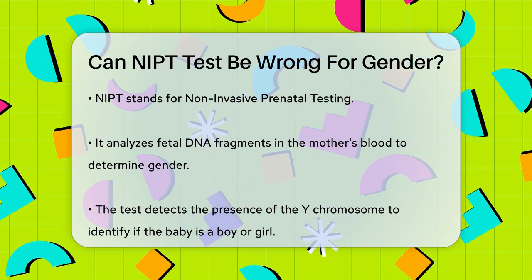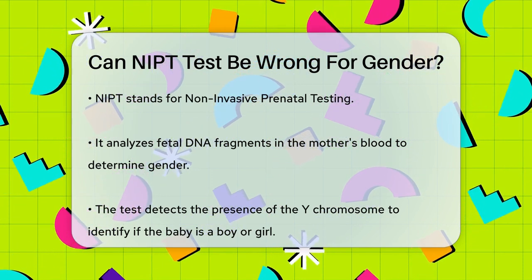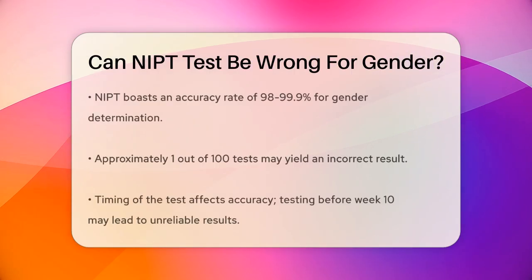This test is highly accurate for several reasons. First, it can detect the presence or absence of the Y chromosome, which determines the baby's gender. If the Y chromosome is detected, it's a boy. If not, it's a girl.